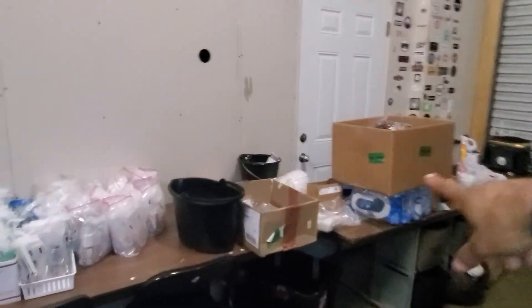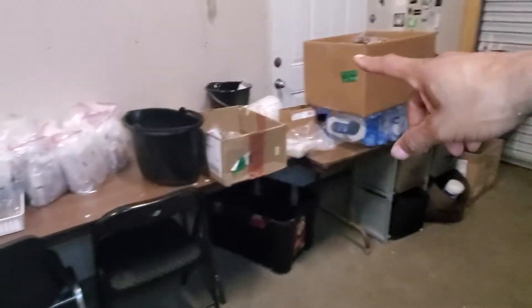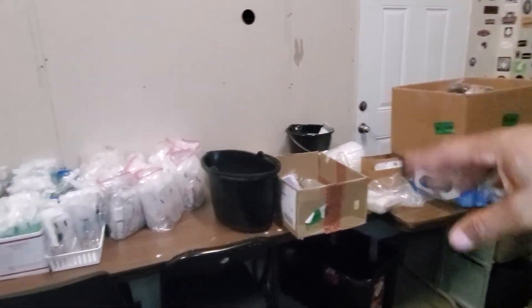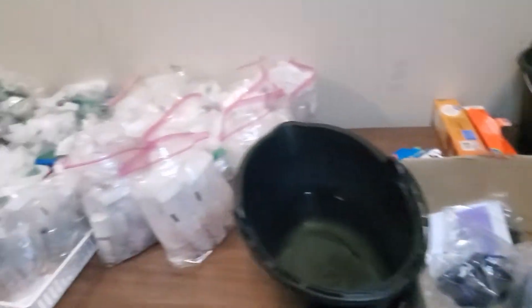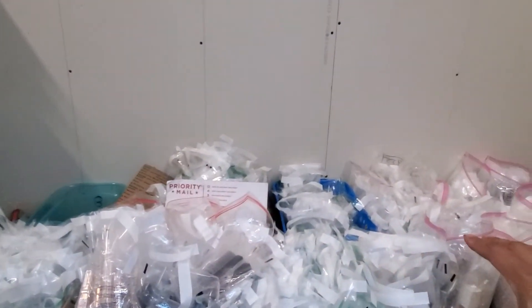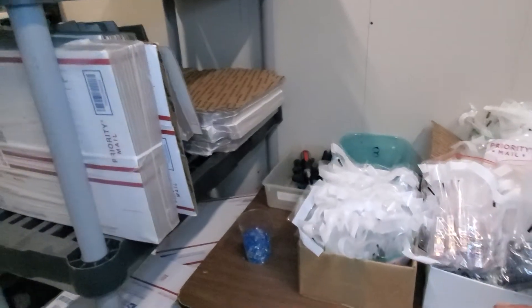Over here we got the two tables — two long processing tables with some shelves underneath. Right now I just got some extra stuff on them I still have to take care of. I got an extra Rollo printer right here. This is some of the stuff I'm processing to send out to Amazon. All these bags still need a batch created. I decided I'm going to send it in batches — there's just way too much and I don't want to wait for it all to get done.